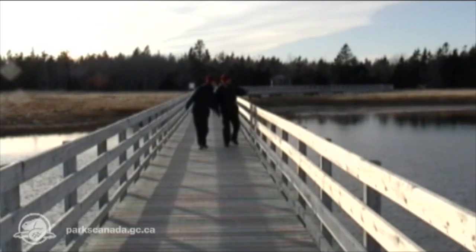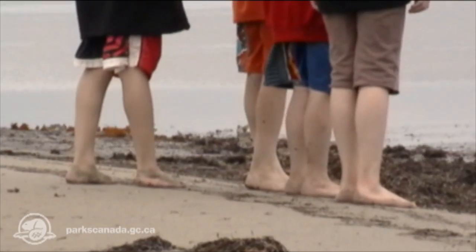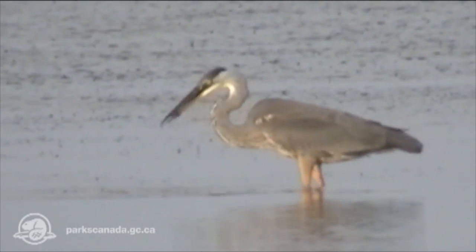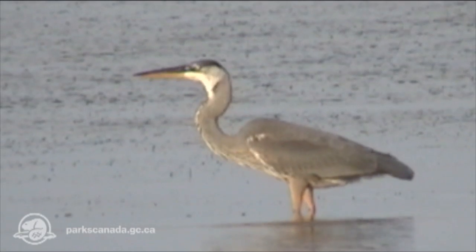Hi there, here we are in Kouchibouguac National Park. My name is Nicole Daegg, and I'm Denis Doucet. We're going to discover the estuary of the park. We've got lots to discover here — it's a very rich habitat. Over the period of five years here at the park, we're going to improve the health of the estuary through the program Action on the Ground. Let's go now and discover.